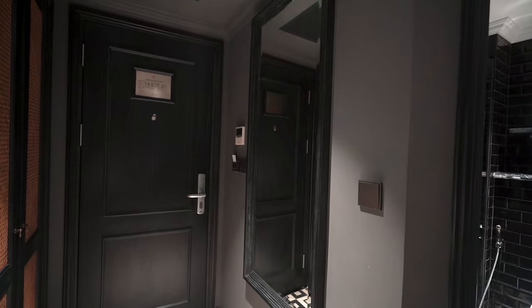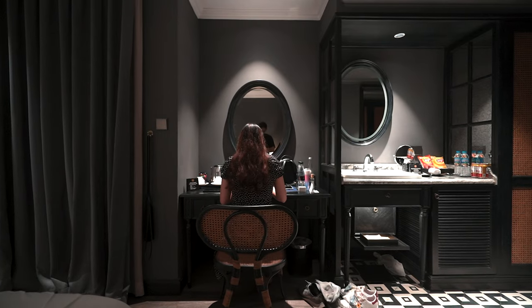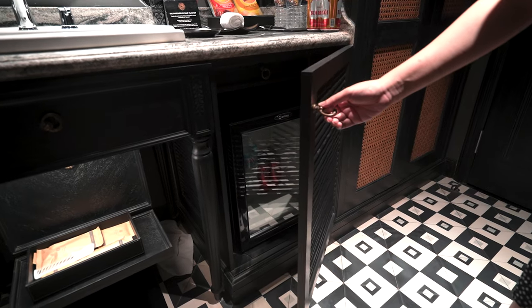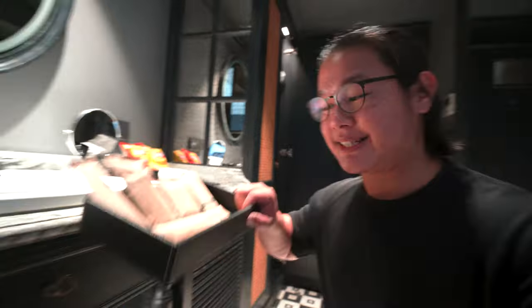Opposite the wardrobe is an almost full-length mirror that stops at the knee. Right beside the wardrobe is the vanity area — the wash basin is there with two cups, a couple of snacks, two small hand towels and a bar of soap. This wash basin area also acts as an amenities corner, with the mini fridge right there — everything inside is chargeable.